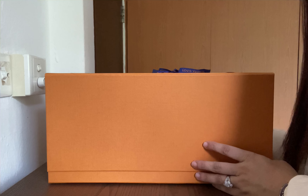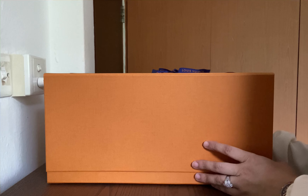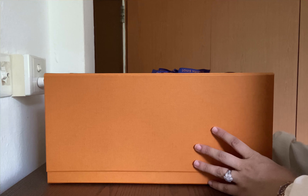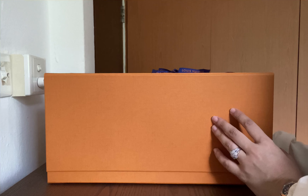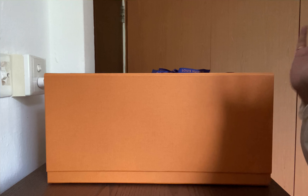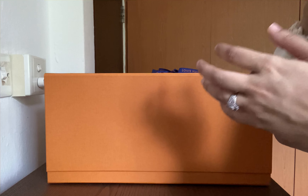Hey everyone, MyLuxuryStories here. Welcome back to my channel. As you can see from today's video title, I am definitely unboxing my prettiest Louis Vuitton handbag till date.